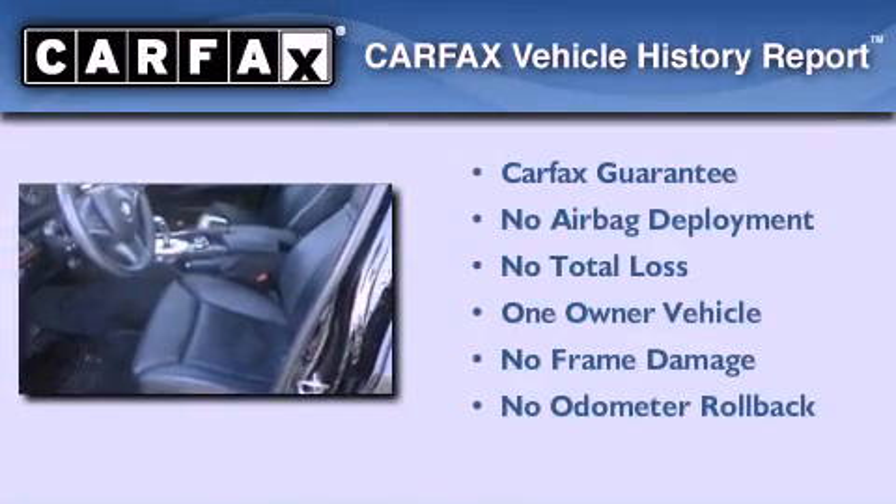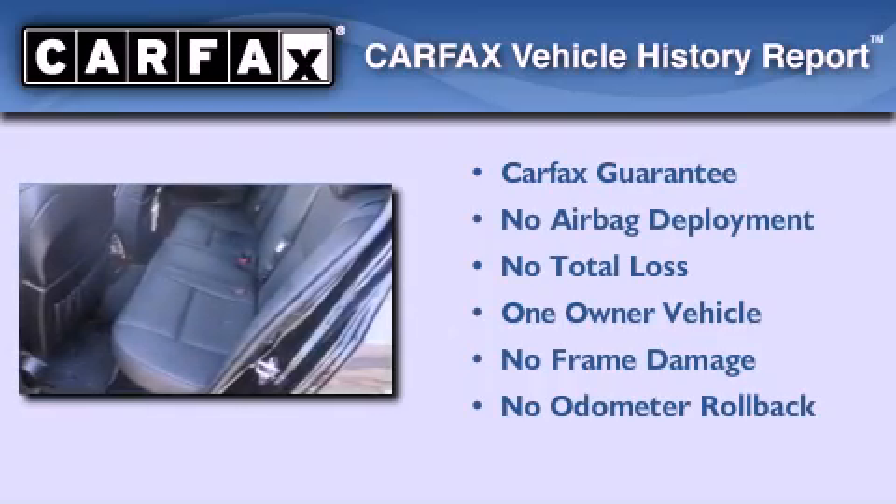This BMW has had only one owner, and it qualifies for the Carfax Buy-Back Guarantee.